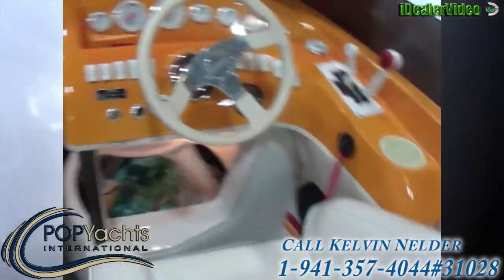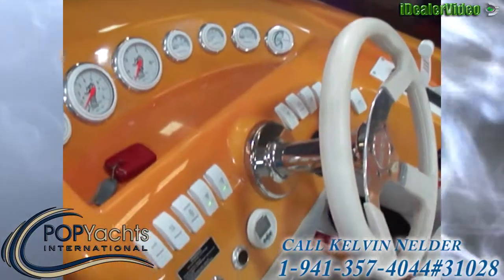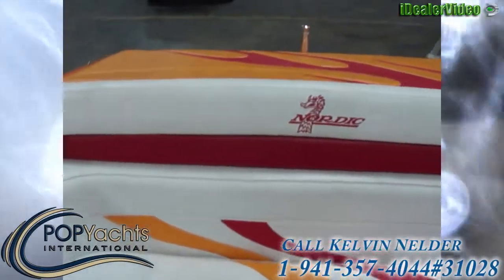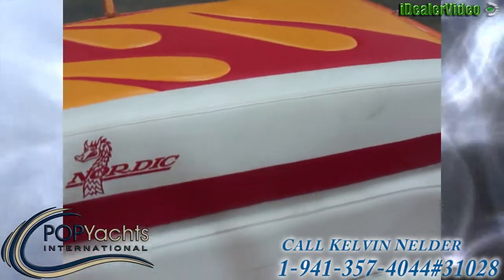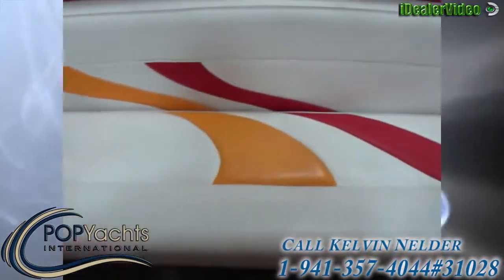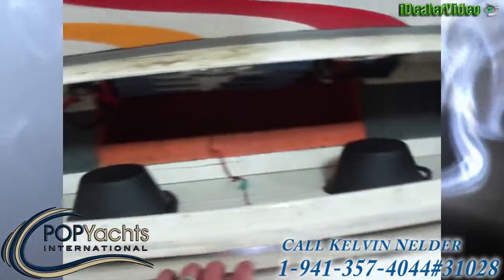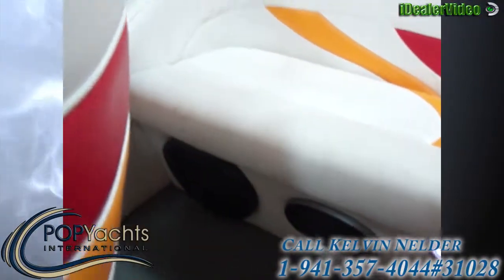Here we are at the helm of our 2007 Nordic 28 Open Bow — great contrast at the helm. Coming back around: safety flag holder, back deck. This covers the Mercury Raylon-manufactured 496 that's back there. Here's the rear seat, which is double-hinged, and underneath it shows two big amplifiers that power two 10-inch subs in the back, one 10-inch sub up front, as well as six-by-nines throughout the entire cabin.